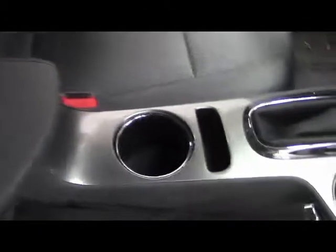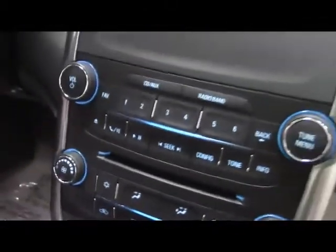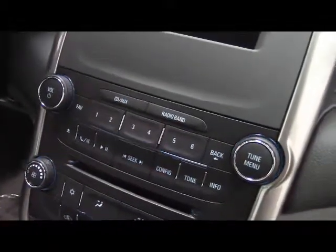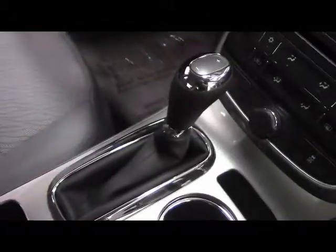We have a glove compartment box and a center console for your storage needs inside, along with two cup holders. We also have our climate control and audio, which includes AM/FM radio with CD and auxiliary input. On the mirror we have OnStar, and finally we have automatic transmission.